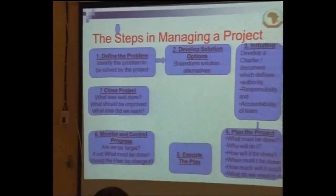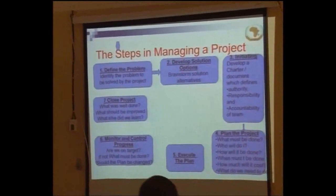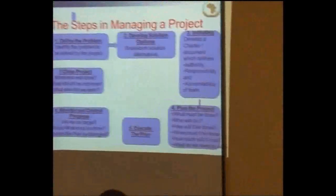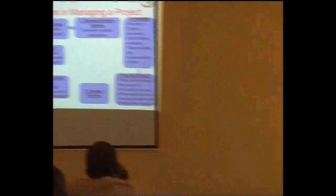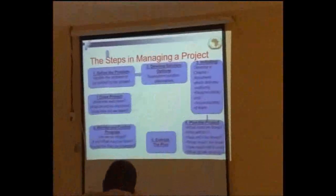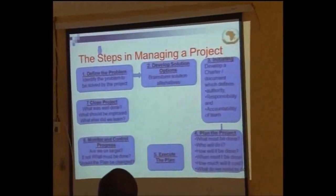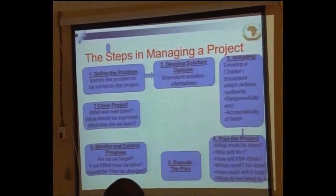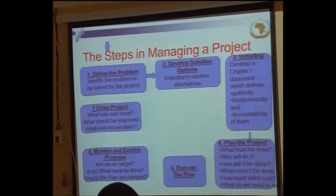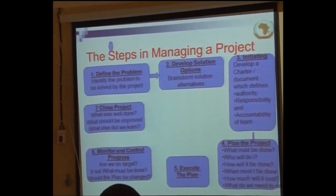All that I have said so far is what I have put in this sketch — that anybody who wants to manage a project has to define the program, develop the institutional option, and the initiative team. Steps one to four are the steps that go into writing your project proposal. The management starts from steps five, six, and seven.